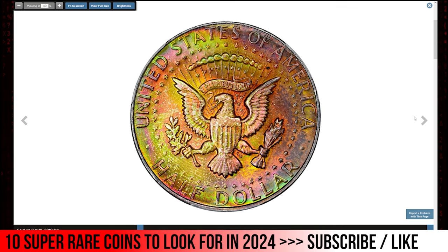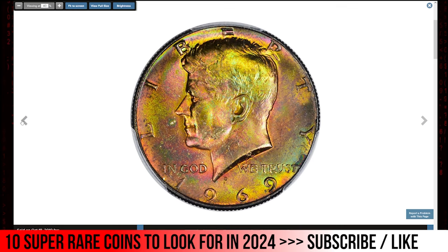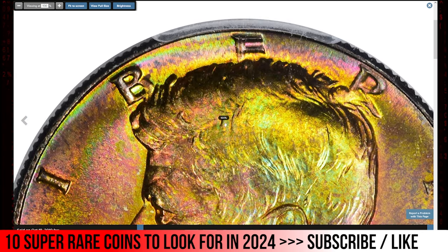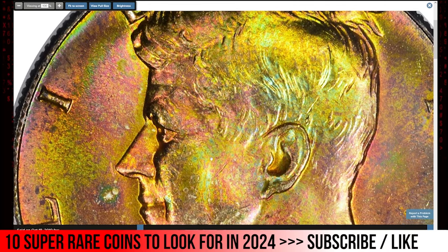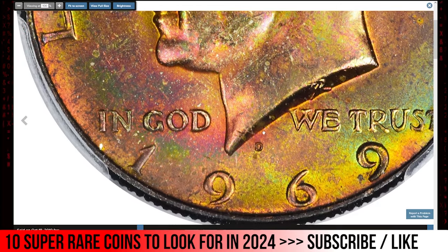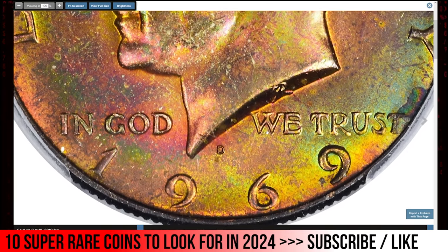Next is an attractively toned superb gem: the 1969-D Kennedy Half Dollar struck with silver content. The 1969-D is important as the final Kennedy half dollar issue earmarked for commercial circulation with the 40% silver alloy. It is also one of the rarest dates in the series in MS67 or finer condition. This wonderful specimen is imbued with fiery rainbow colors on both sides and, graded Mint State 67 Plus, sold for $6,600.